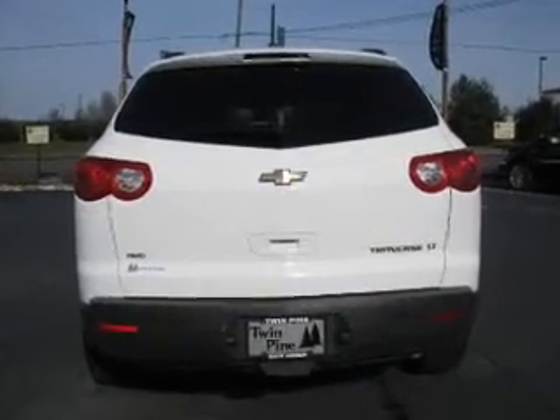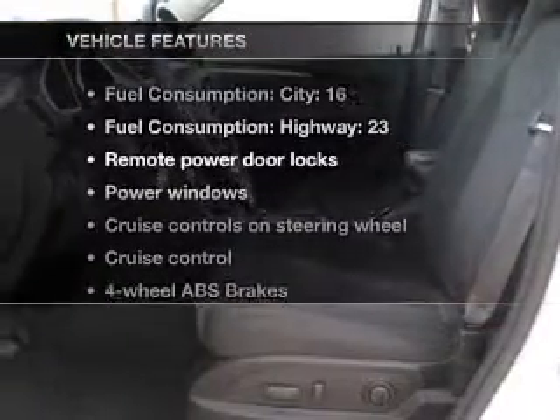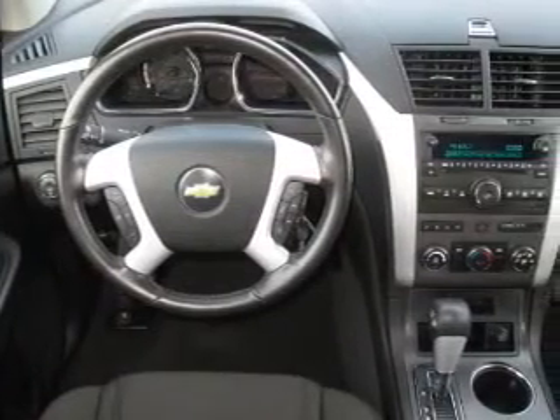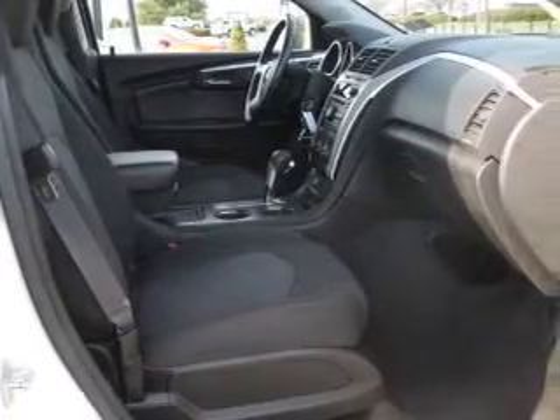The anti-lock braking system will help deliver you safely to your destination. Plus, enjoy these notable features that are included in this vehicle: air conditioning, power door locks, power windows, power steering, cruise control, power mirrors, an alarm system, and an AM-FM stereo with a CD player.